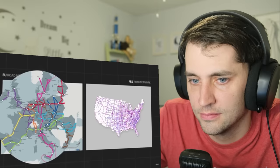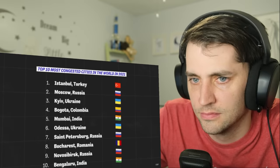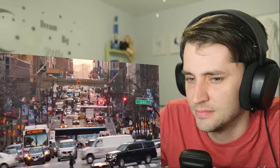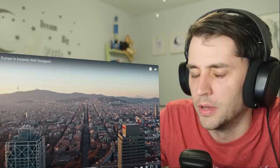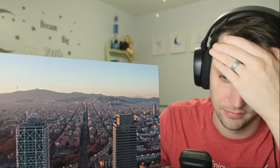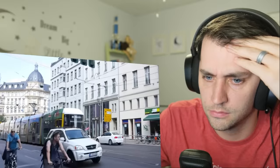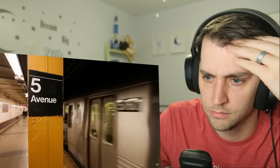Europe showcases why a primary focus on private transportation is so detrimental to a well-functioning transit system. Look at these maps — they show the US road network versus the EU's, and the EU's road network is not nearly as impressive as the US's. And yet when you look at some of the most congested cities in the world, European countries don't feature particularly prominently in the global rankings. It all comes down to disincentivizing the use of cars and making an attractive alternative.